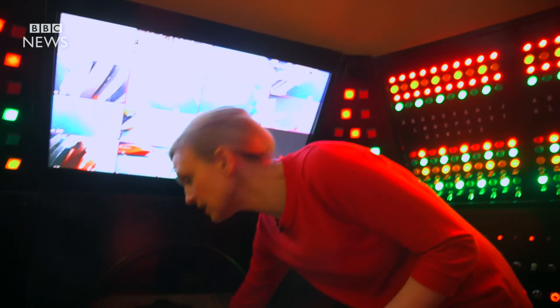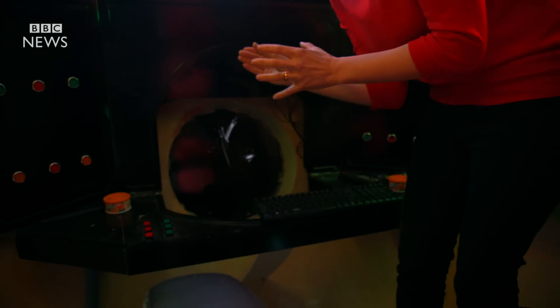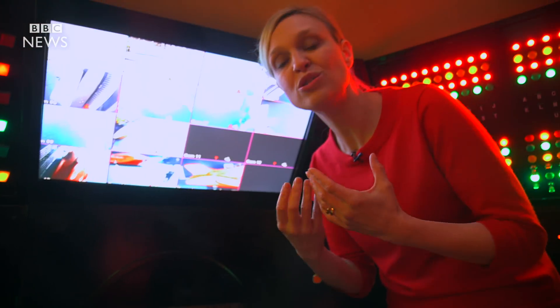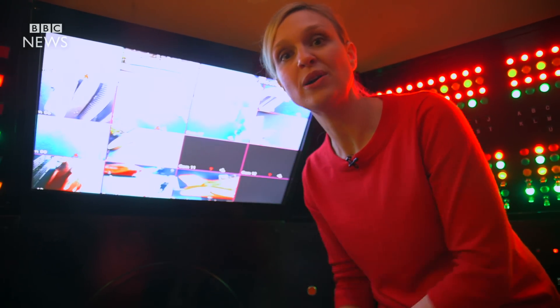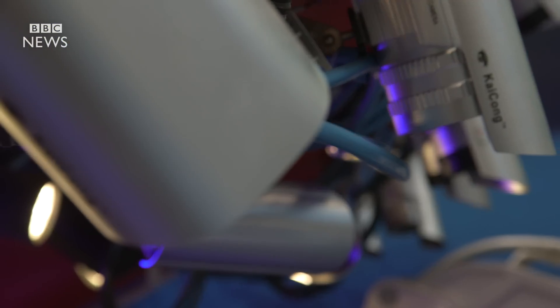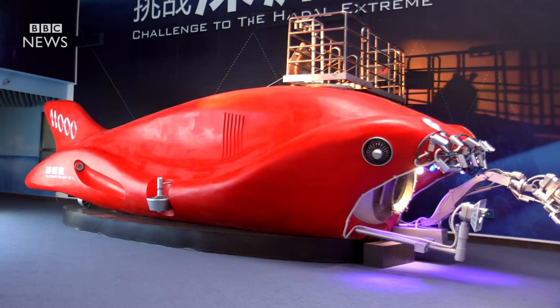There's also a window that's going to be made of super thick glass — about four centimeters thick — though they're trying to get it much thinner. The issue is if there are any cracks or any kind of failures in this component, the whole thing will simply implode. The team are working on their final design at the moment and hope to have it built and diving by 2020.